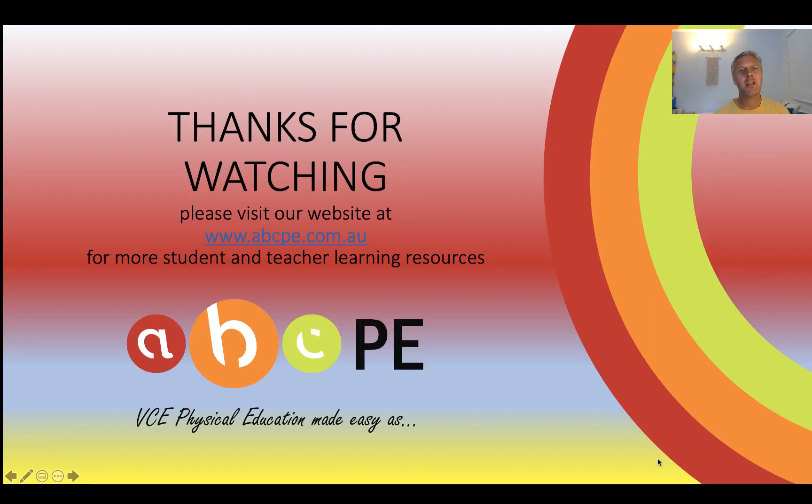Thanks for watching. My name's been Paul Stockdale from ABCPE. Remember if you need any more resources, videos in particular, please go to our website at www.abcpe.com.au. I'll see you next time.